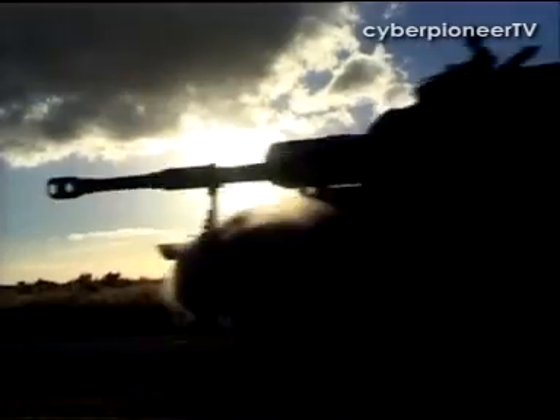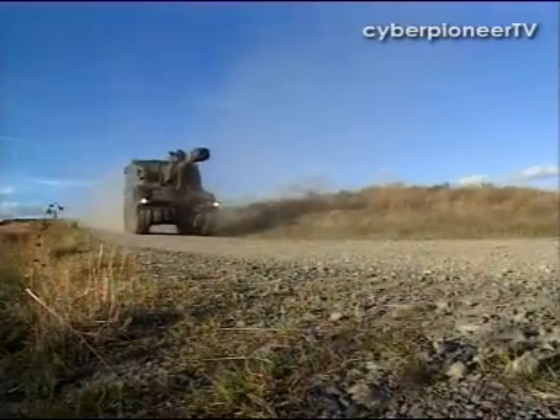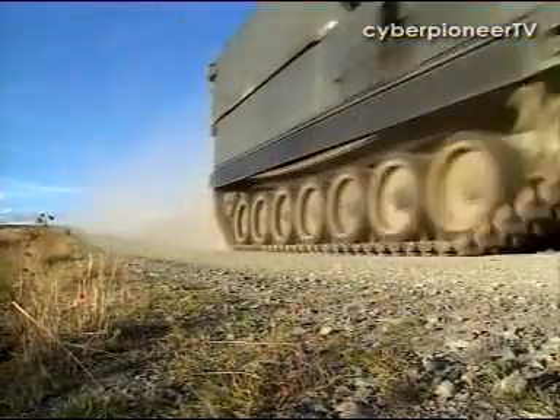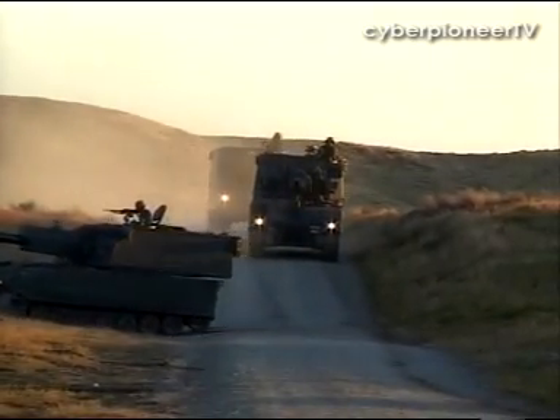Its relatively lightweight platform also allows a quick getaway after engaging its target. In terms of mobility, the Primus is far supreme. It has a mobility speed of up to 50 km per hour, comparable to 16 km per hour of the FH-2000. With its technology, it has also greatly reduced the crew requirement — from an eight-man crew required to operate the FH, it is now a four-man crew required to operate the SPH.